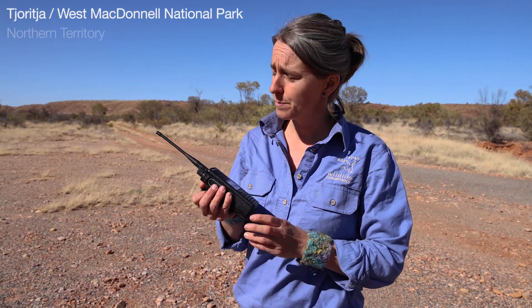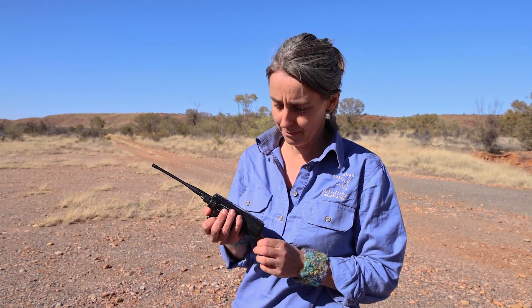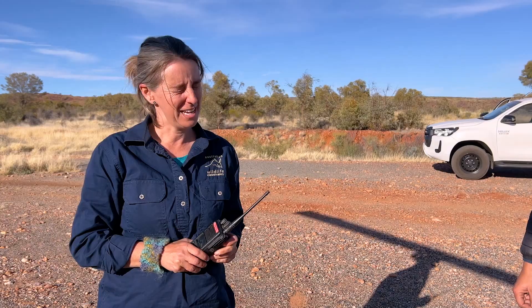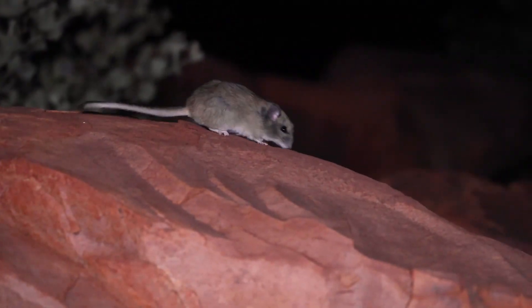We just hit our max take of critically endangered central rock rat to go to New Haven and the Desert Park. The central rock rat is critically endangered.